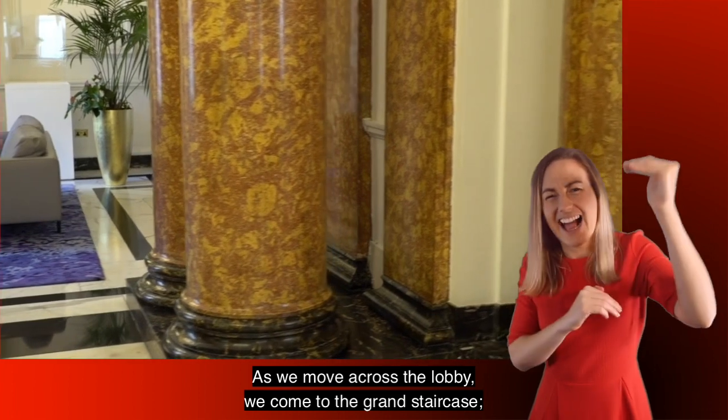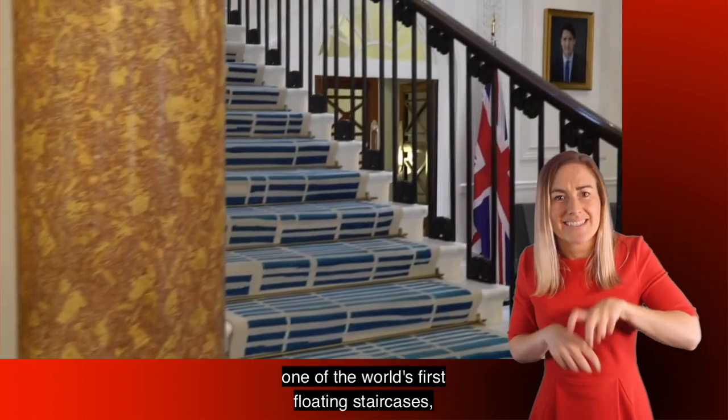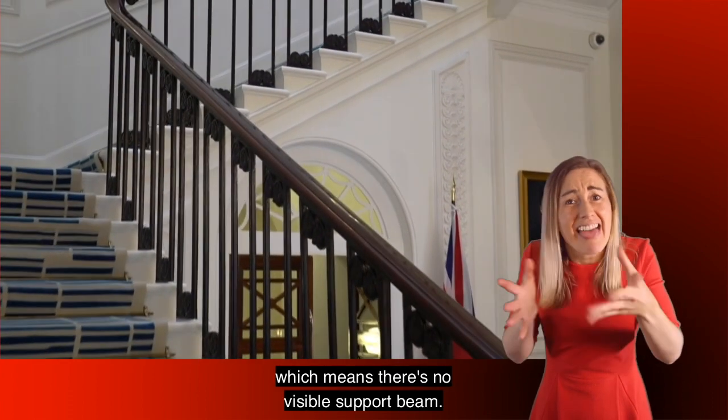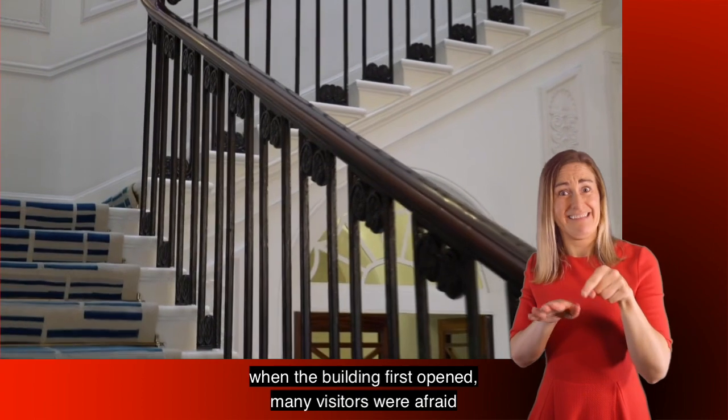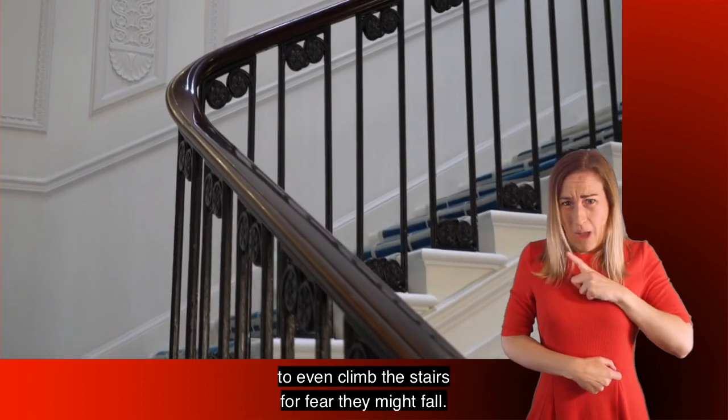As we move across the lobby we come to the Grand Staircase — one of the world's first floating staircases, which means there's no visible support beam. Because of this, when the building first opened, many visitors were afraid to even climb the stairs for fear they might fall.